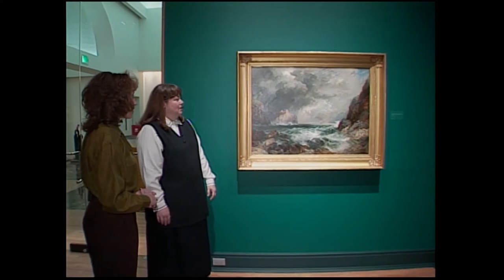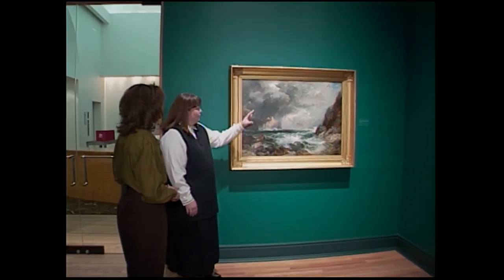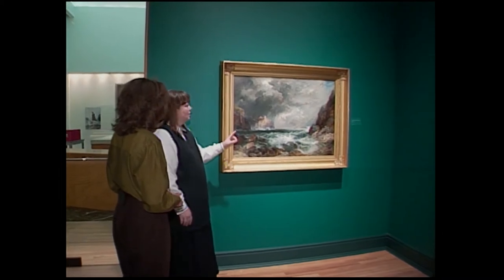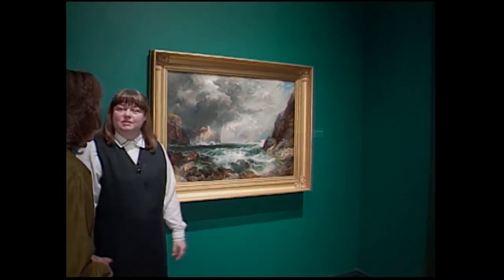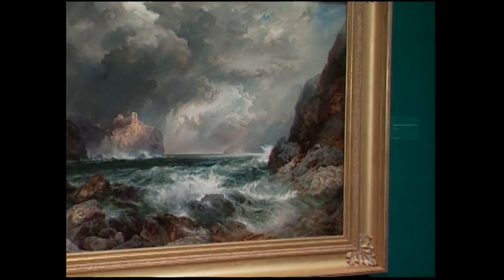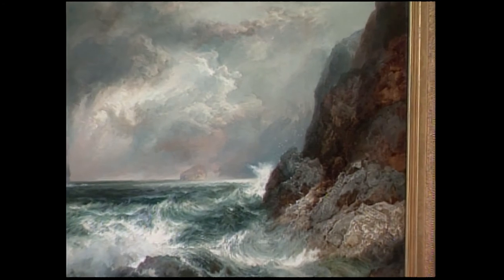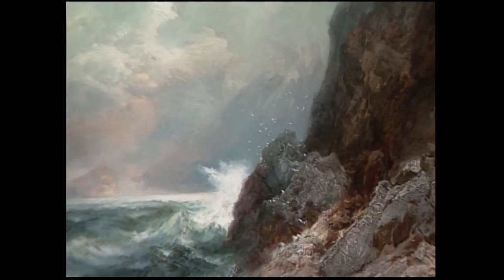What I think is fun about Moran are the details — not just the wonderful subtleties of the sky and ocean, but such things as the little cluster of birds rising into flight there, the seabirds that are just specks of paint on the canvas. And yet they add a dimension to the whole scene that is quite remarkable in just the minuteness of the detail.